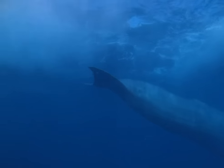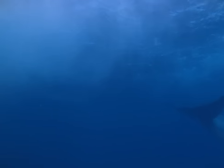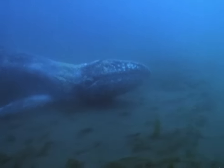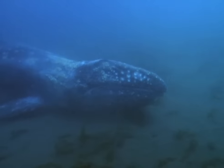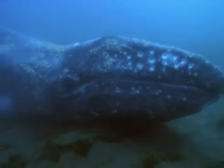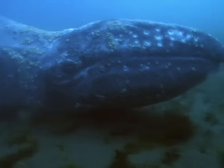Grey whales may well be much smaller than this huge blue, but they can be just as intriguing. Howard encountered one off the Californian coast, migrating north. The incredible thing about filming this grey whale was that scientists have always believed that they don't feed during their migrations. But we actually filmed them feeding off the coast of California. As far as I know, that's never been done before.